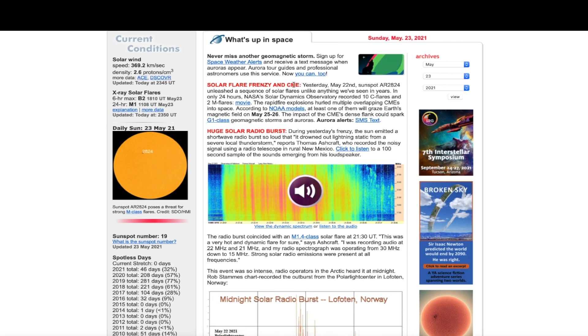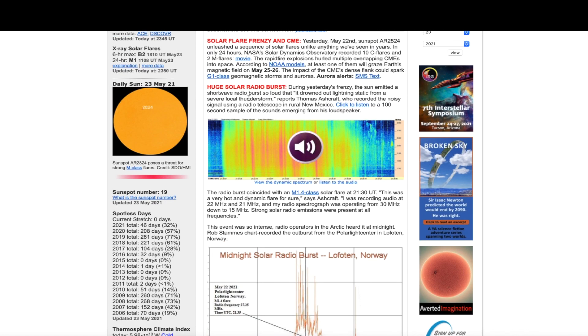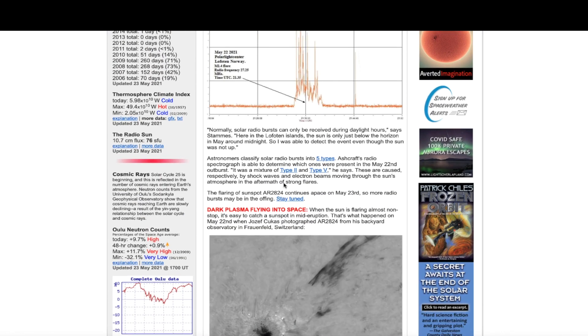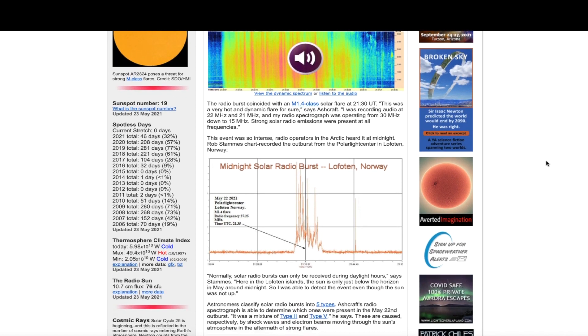Not only was there a solar flare frenzy with 12 solar flares — C's and M's — in 24 hours, they generated a huge solar radio burst. All of this energy, when it impacted planet Earth, came in the form of shock waves and electron beams. This created a solar burst here on Earth that was detected on the daylight side of the planet by Thomas Ashcroft out of New Mexico. In fact, it was so strong it drowned out the lightning static from a severe thunderstorm.